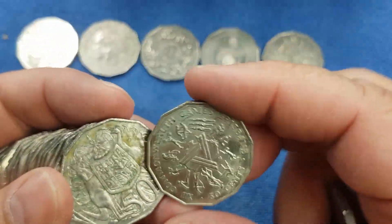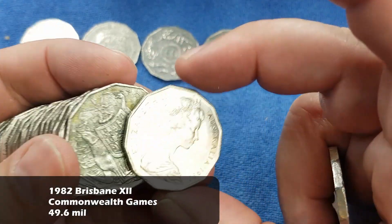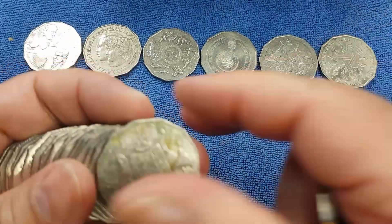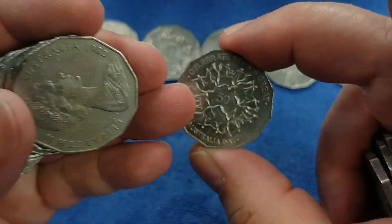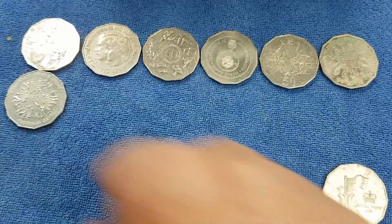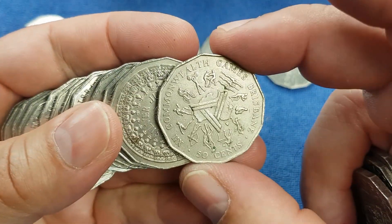There's a 1982 - and that'll be the Brisbane Commonwealth Games. It's not a bad nick but it is a very common commemorative with a high number minted. And then we have a Celebrate What's Great, which is celebrating Australia Day in 2010 - another very common commemorative.